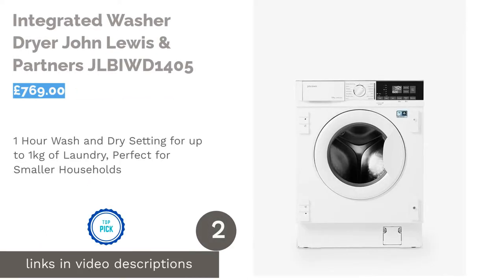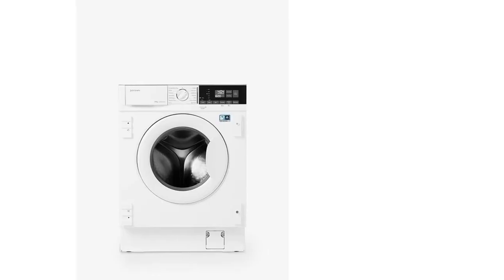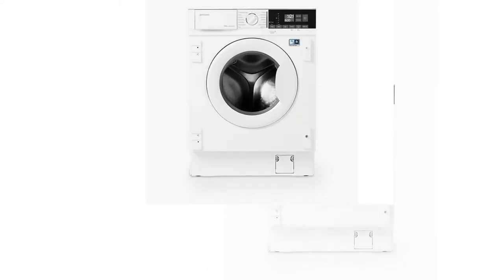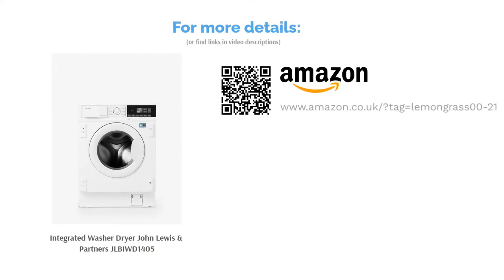The second product on our list is the Integrated Washer-Dryer by John Lewis & Partners. They present their very own washer-dryer with an amazing one-hour wash and dry setting for up to 1kg of laundry — incredibly handy for when you need to quickly wash a shirt or skirt before heading out. This machine may have the smallest washing and drying load capacity, but it's ideal if you're living alone and your laundry bag doesn't fill up too quickly. It's got a decent amount of extra features too.